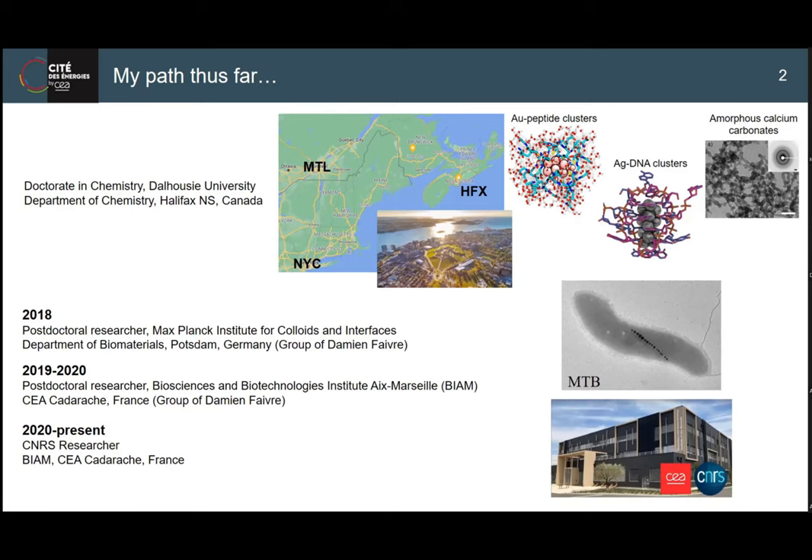MTB was really something that blew my mind. I did a postdoc in Germany, then continuing as the lab moved to the south of France. And now, as Neha mentioned, I'm starting my own research line there as a CNRS researcher.